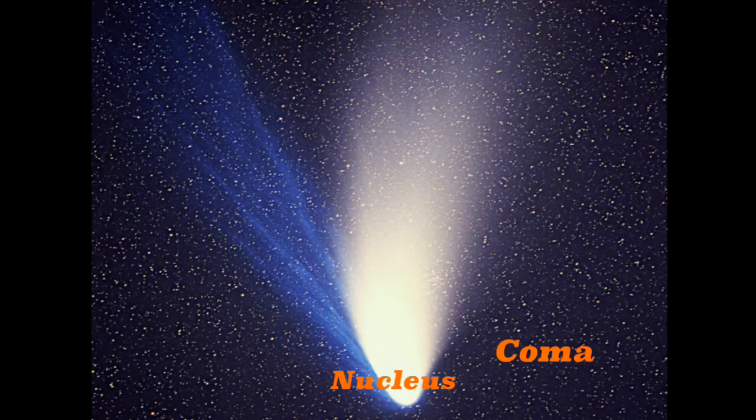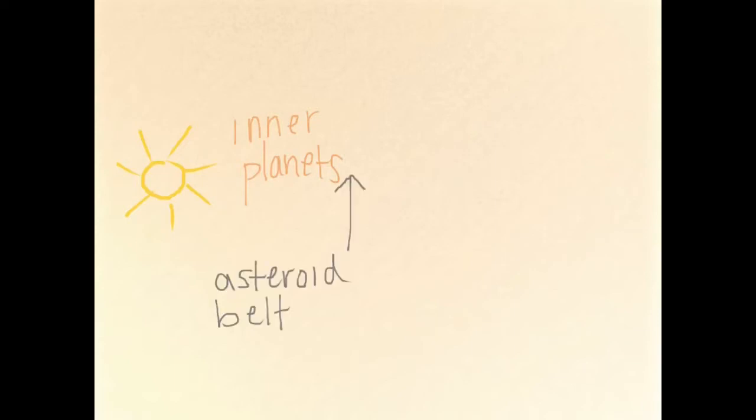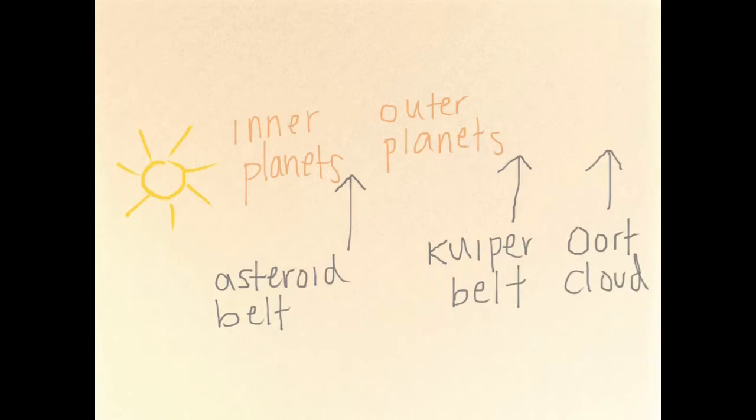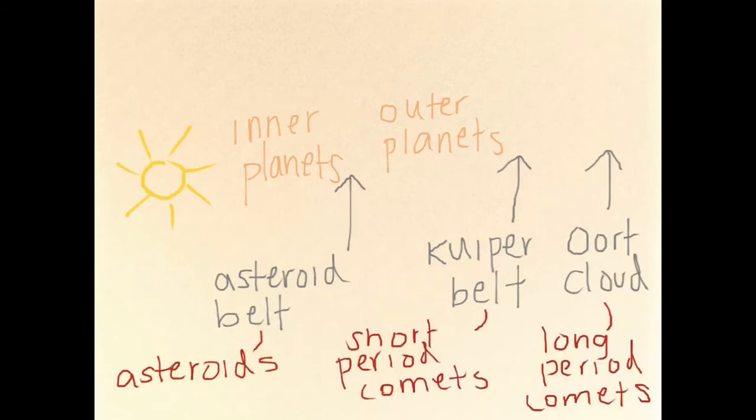Comets, or bodies of rock and ice from outside the solar system, are made from methane, ammonia, ice, and other compounds that develop a haze around them known as the coma. Having extremely elliptical orbits, they also develop a tail when they approach the sun, which always points away from the sun. Long period comets, or comets with an orbital period of over 200 years, are believed to originate from the Oort cloud, while short period comets, or comets with an orbital period of under 200 years, are said to come from the Kuiper belt.